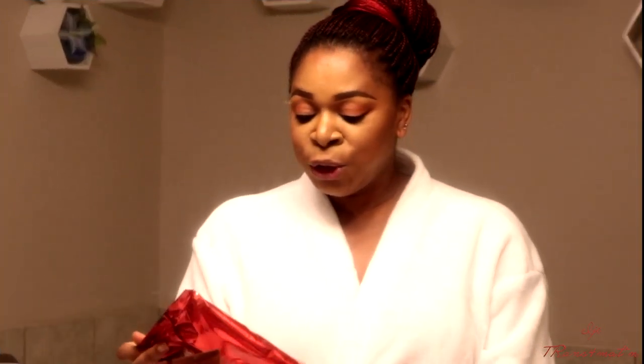Hi you guys, welcome back to my channel. This is your girl AJ. If this is your first time here, you're welcome to this video, and if you're a returning subscriber, thank you so much for coming back. In this video I'm going to introduce you guys to something new — something I haven't tried before, this is my first time, and I hope everything goes well.